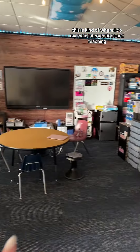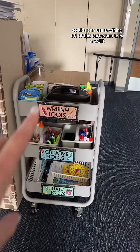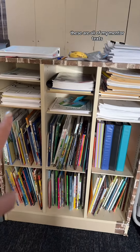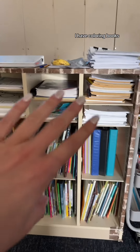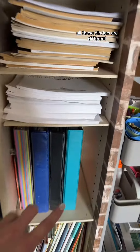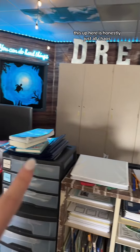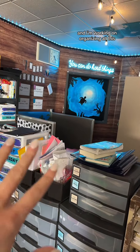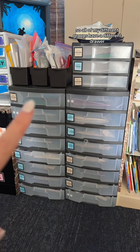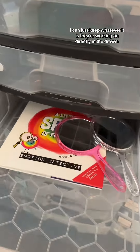This is kind of where I do my main interventions and teaching. This is our community supply cart — kids can use anything off this cart when they need it. These are all of my mentor texts, and in these little areas up here I have coloring books, calm down books, and think sheets. All of these binders have curriculum in them. This is where I do all of my student group work — each group has a different drawer so I can keep whatever they're working on directly in it.